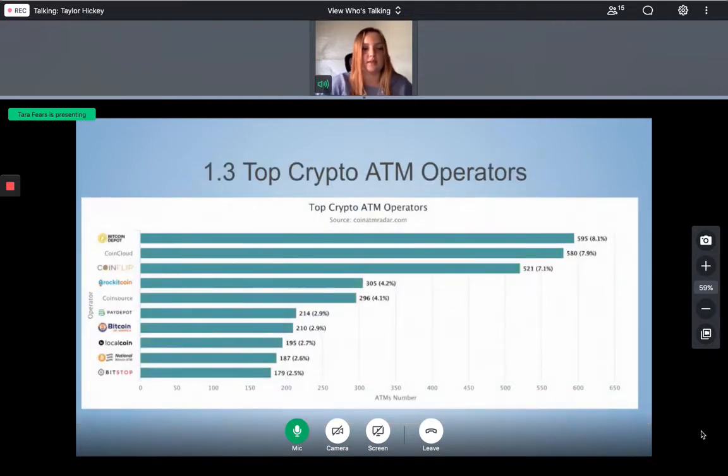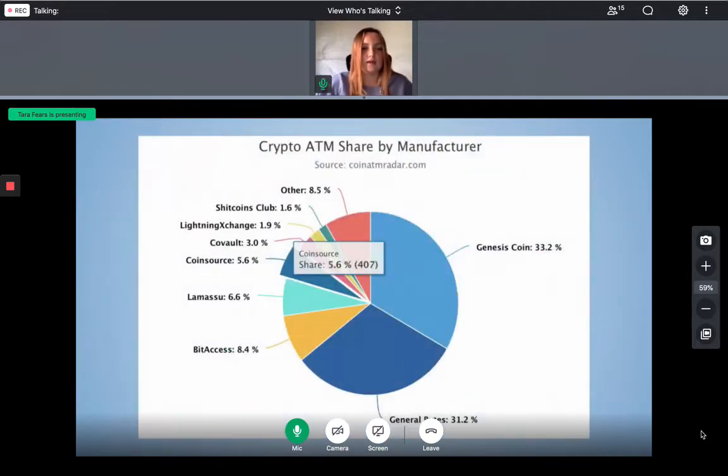This is a worldwide statistic of the top 10 crypto ATM operators. The top 10 operators run about 3,282 crypto ATMs, about 45% of the market. CoinSource is in the top five of these ATMs and makes up about 5.6% of that share.